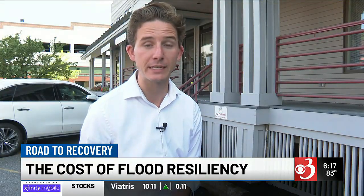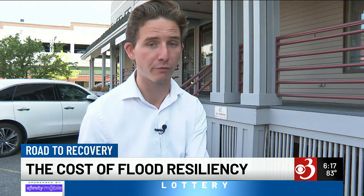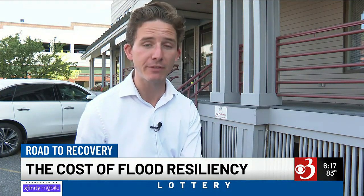Facing these mounting costs, many here in town say they'll need additional help from Congress or from the Vermont legislature, but even then they say they'll have to wait and see. Reporting in Montpelier, Calvin Cutler, Channel 3 News.